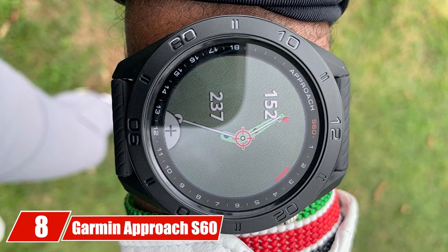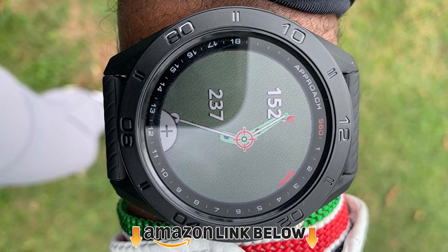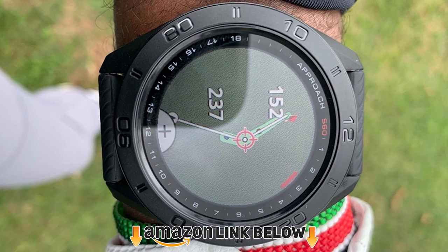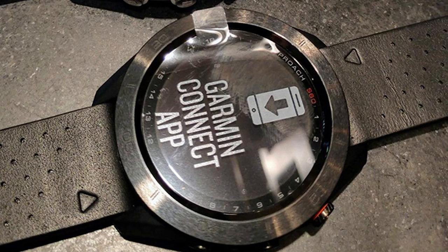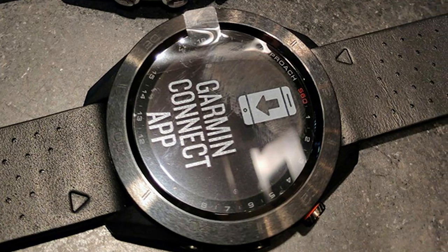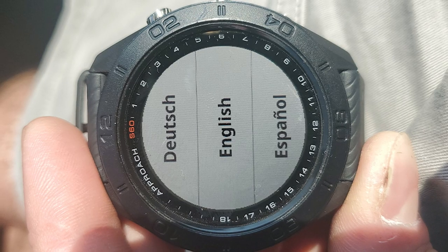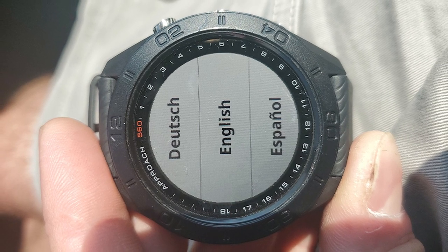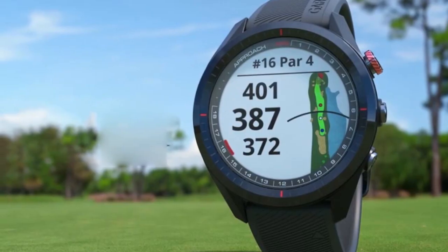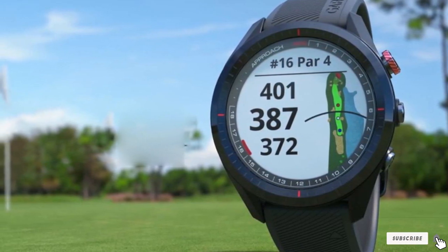Number 8 is the Garmin Approach S60 GPS watch. The S60 is a less expensive alternative to the S62. Although it has a slightly smaller display, is not meant for everyday wear, and lacks a few advanced features, the S60 is undoubtedly one of the most powerful GPS watches for golf. Like the S62, the S60 benefits from interchangeable quick-fit bands and has a large 1.2-inch color touchscreen display with a polymer or ceramic bezel.